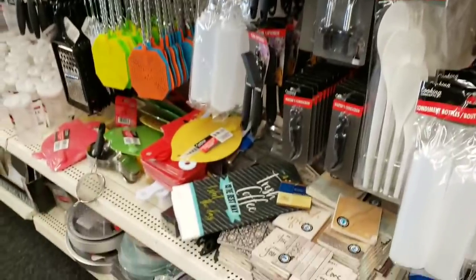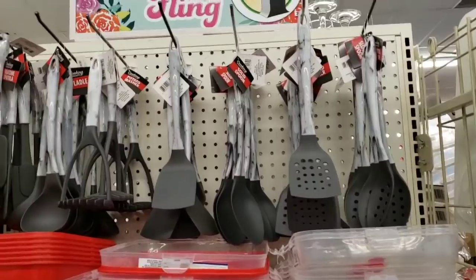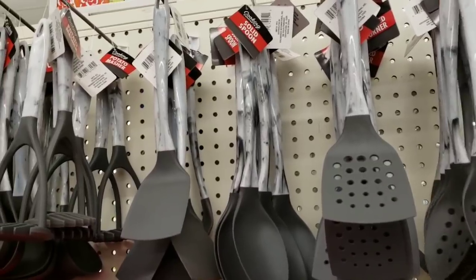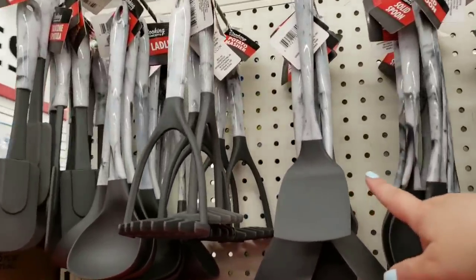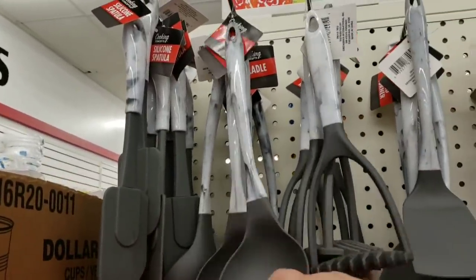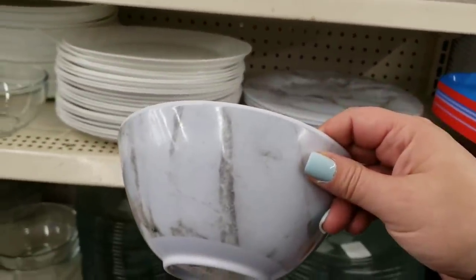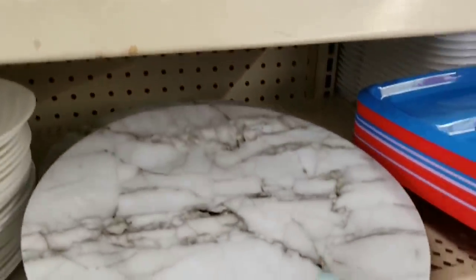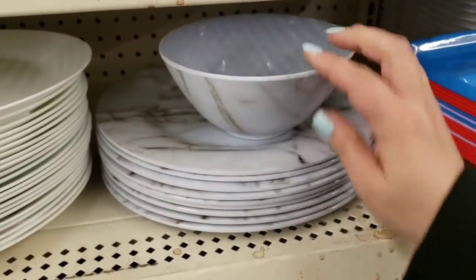They have the marbleized kitchen utensils — slotted spoon, slotted turner, solid spoon, solid turner, potato masher, ladle, and a silicone spatula. They also have faux marble bowls — good size — and faux marble plates to match. You can make your kitchen super cute with these.